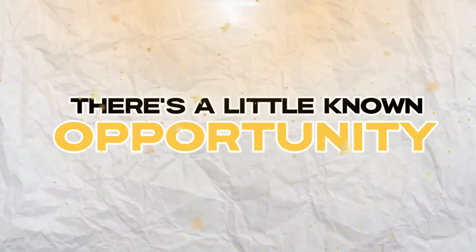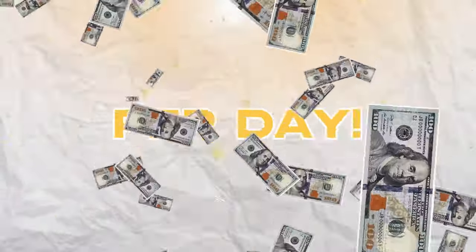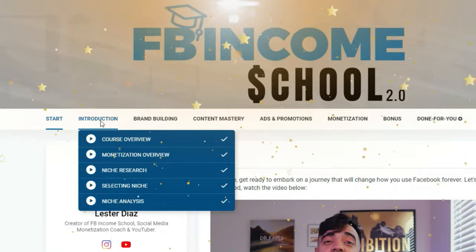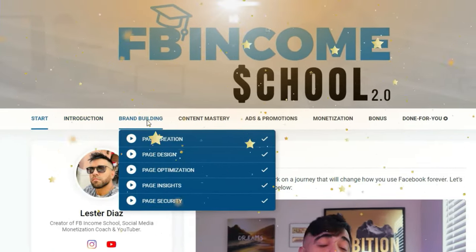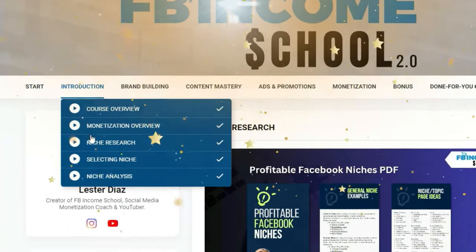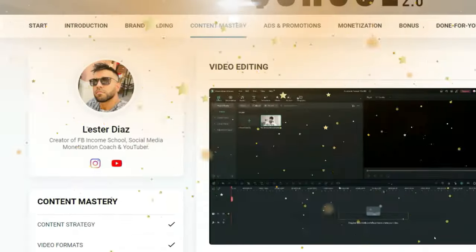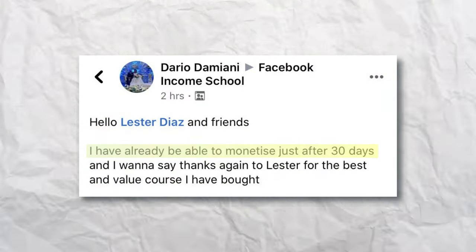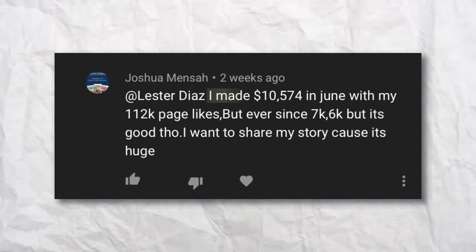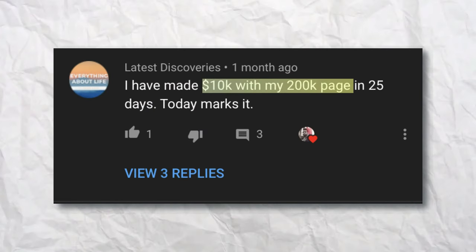If you want to learn how to go from making nothing to making $5,000–$10,000 per month on Facebook with the same videos you're posting on Instagram, check out Facebook Income School in the description below. This is my full program where I teach you exactly how to go from zero to over 10,000 followers, making sure you're making money from your videos every single month. The best part is that you don't have to wait for any invitations from Meta, because once you qualify for these monetization tools, you can make money from your videos every single month.